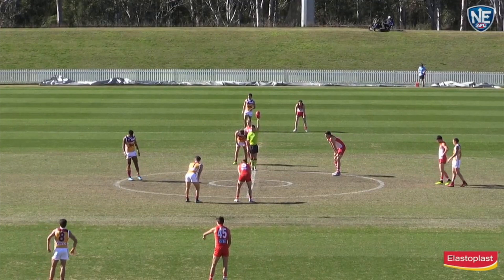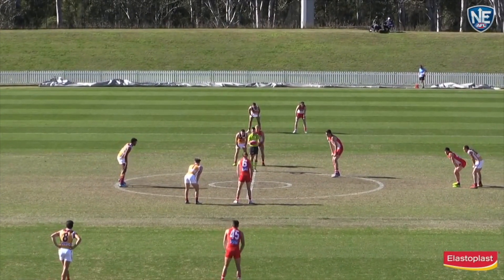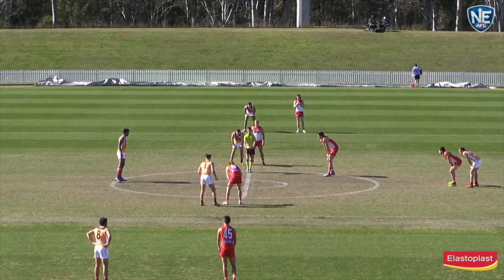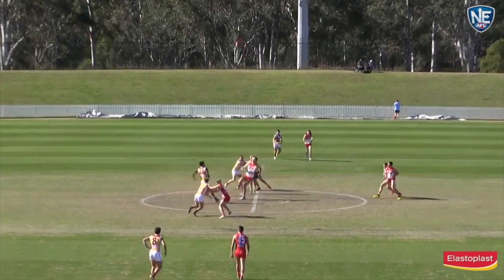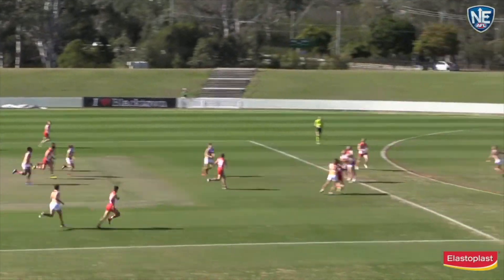We wait for play to get underway here at Blacktown. The umpire holds the ball aloft. Swans kicking to the left hand side of your screen, Brisbane to the right. Two of the form ruckmen in the competition go head to head. Ball's bounced in the middle, winning the ruck contest was Keyes for the Lions.